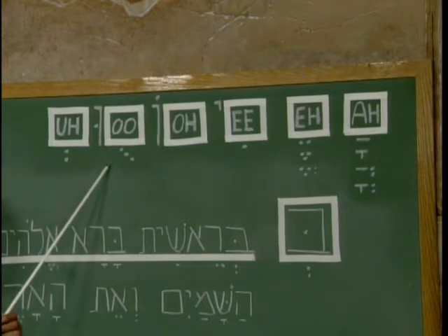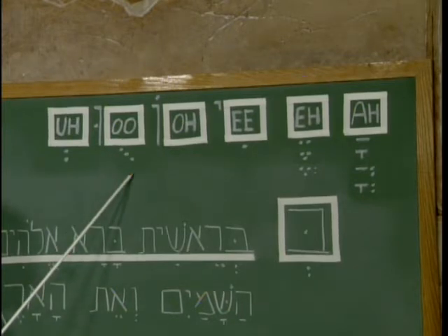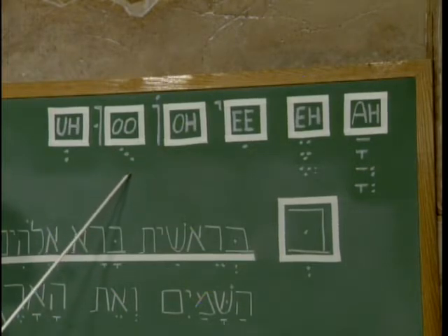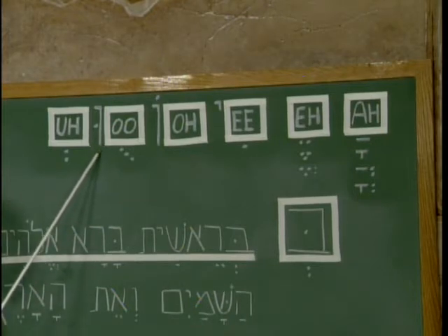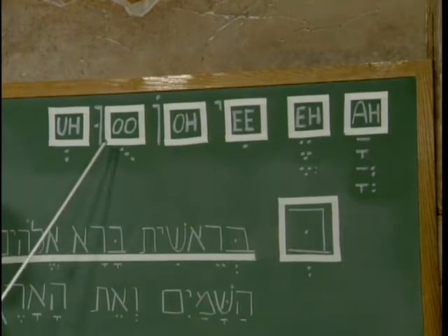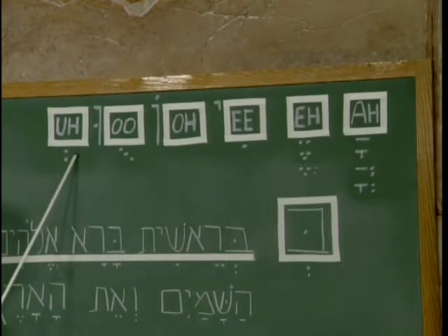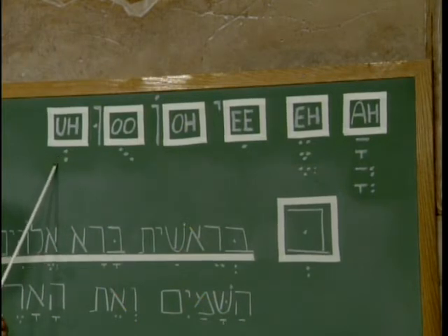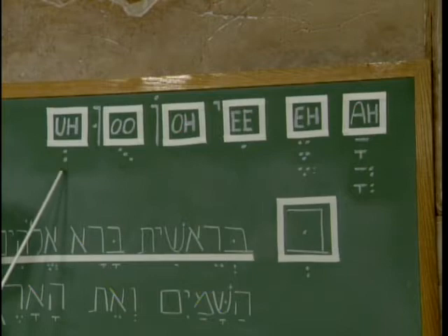Here is the sound of 'oo' — a combination of a letter and three diagonal dots underneath. Sometimes it will not have the three diagonal dots; instead it will have the letter vav with a dot in the middle to produce the sound of 'oo.' Here is the short vowel 'u', produced by two dots under the letter.